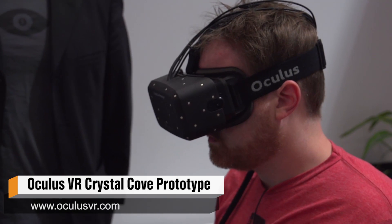What's new about it? So there's a lot new about Crystal Cove. The two key features that we're demoing here at CES 2014 are positional tracking, which is very exciting and which we've talked about quite a bit, and low persistence.